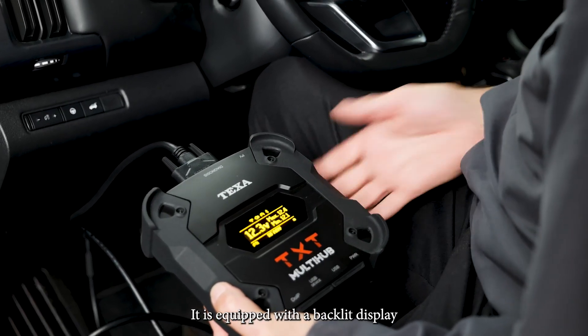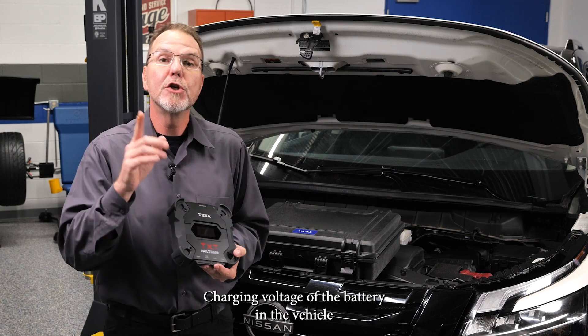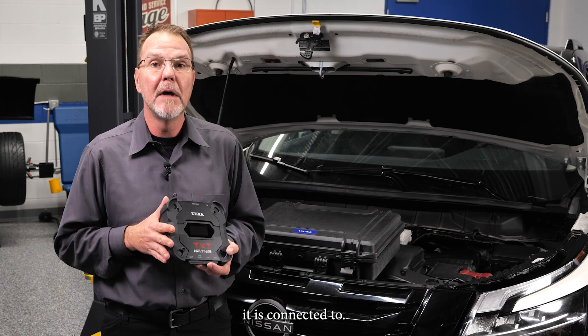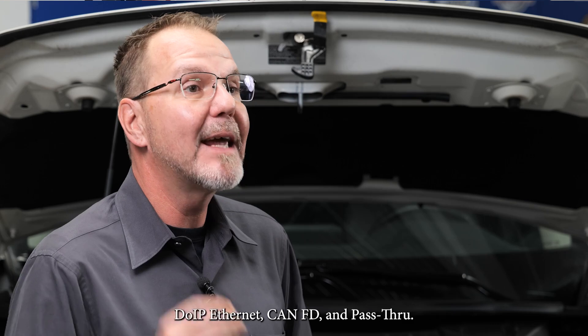It is equipped with a backlit display that provides three message categories: communication mode with the display unit, charging voltage of the battery in the vehicle it is connected to, and operating status — which can be standard diagnosis, DOIP Wi-Fi, DOIP Ethernet, CAN FD, and pass-through.